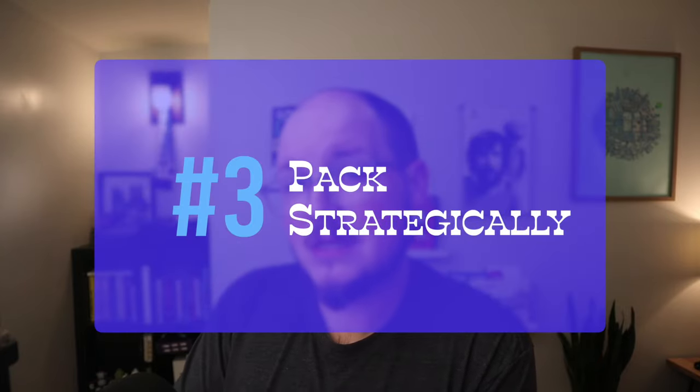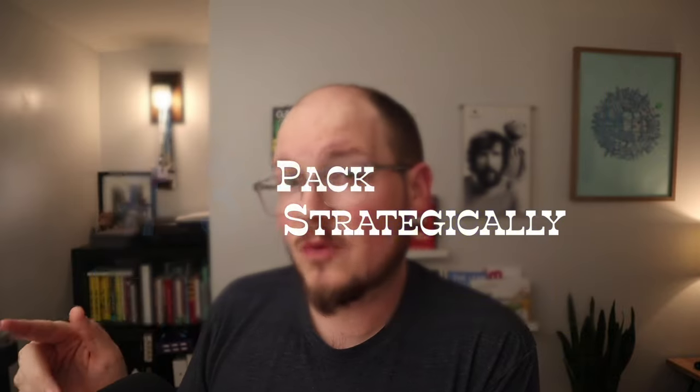Tip number three to maximize your stay: pack your bag strategically. You can't check in until four o'clock, although they let us get into our room a little bit early, but you can get into the water park as early as one in the afternoon. Get there early, have a bag of towels and swimsuits — whatever you need for the park — separate from the rest of your luggage. You might even consider wearing your swimsuit to the hotel so you can get there, check in real quick, and hit the water park right away. Then you have all afternoon and all evening — the water park closes at 8 p.m. if you can last that long. It's just a way to really maximize your time there.